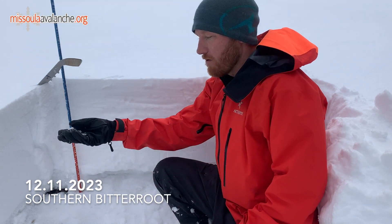On those more sheltered northerly aspects, we are finding some of this November snow. It's fairly advanced, faceting and progressing towards depth hoar, and on our stability tests we are seeing full propagation on that.